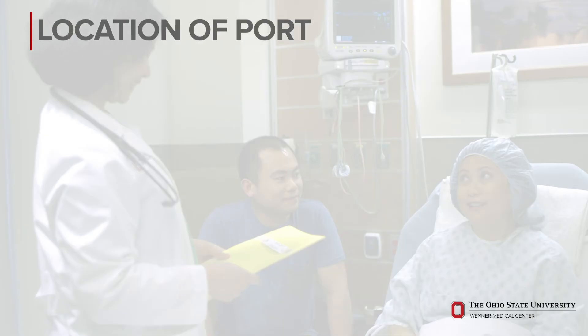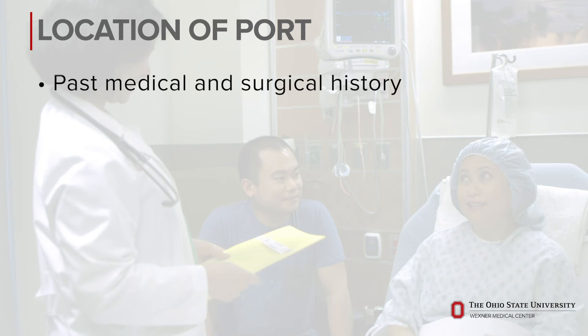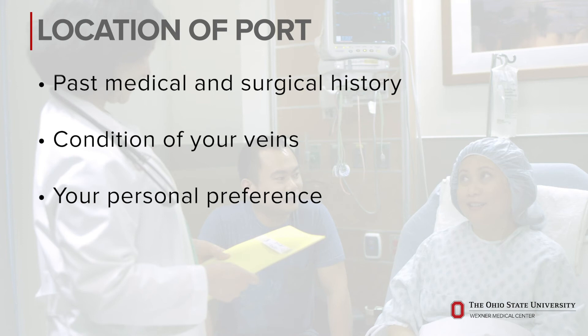The site where the port will be placed will depend on your past medical and surgical history, the condition of your veins, and your personal preference. Depending on your medical needs, the port itself may be a single or double port with one or two chambers, and your healthcare team will help you with that decision.